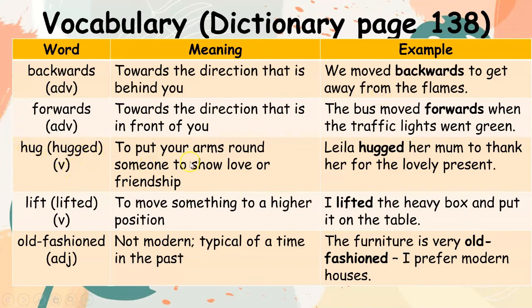Hug: to put your arms around someone to show love or friendship. Example: Leila hugged her mom to thank her for the lovely present. Lifted (verb): to move something to a higher position. Example: I lifted the heavy box and put it on the table.